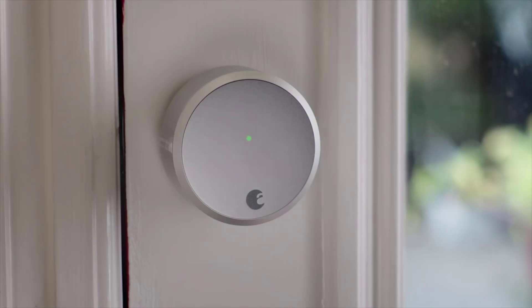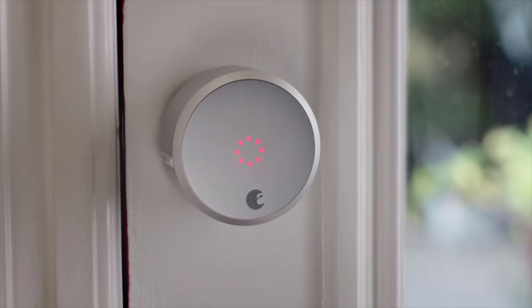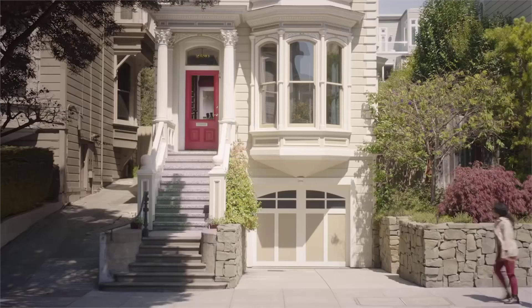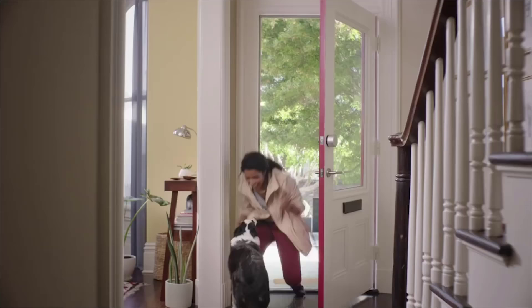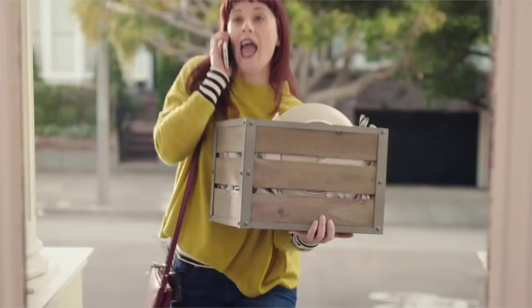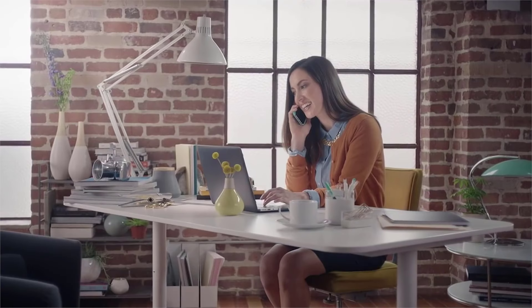On its own, the August Smart Lock is strictly a Bluetooth system with a 15-foot range. However, for an extra cost, you can extend the range and features of the August Smart Lock to include the August Connect Wi-Fi Bridge. The simple widget plugs into a nearby outlet, creating a connection between the lock and your smartphone. Currently, the August Connect Wi-Fi Bridge supports Alexa, Google Assistant, Apple HomeKit, IFTTT, Nest, and Wink Hub.